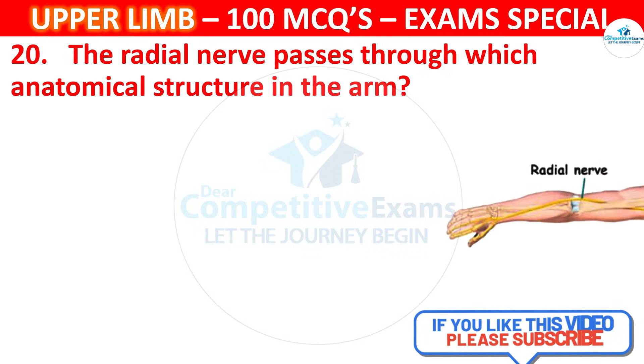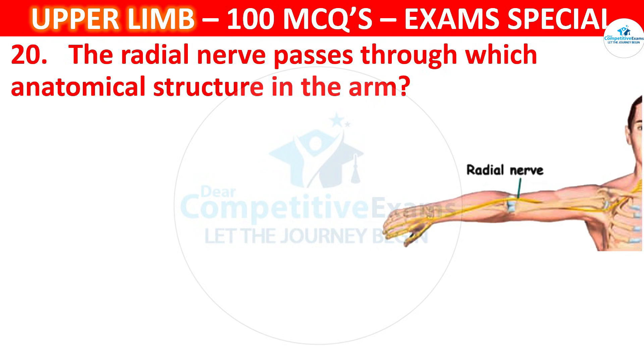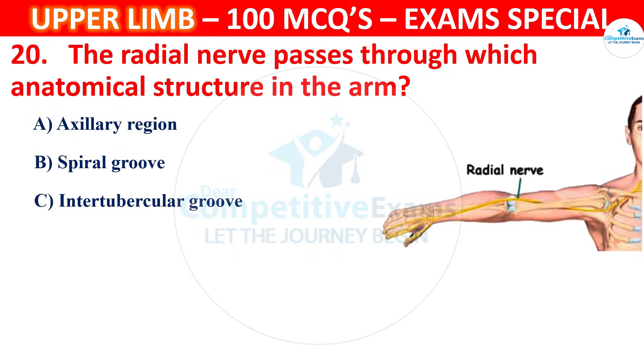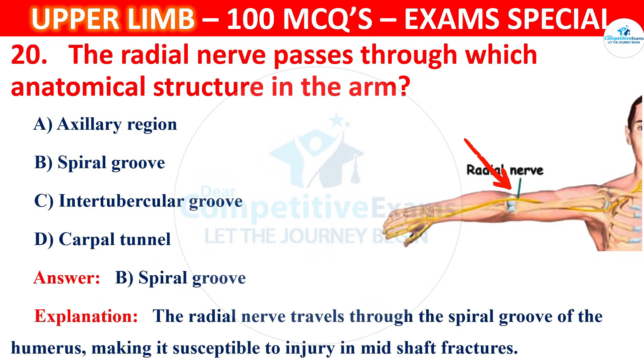Question 20. The radial nerve passes through which anatomical structure in the arm? The correct answer is B, that is the spiral groove. The radial nerve travels through the spiral groove of the humerus, making it susceptible to injury in mid-shaft fractures.